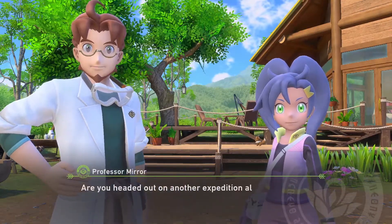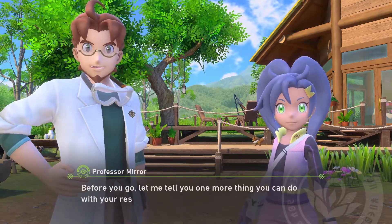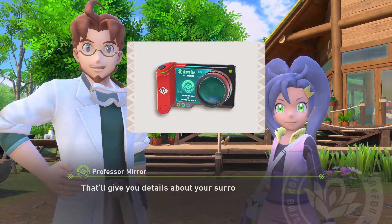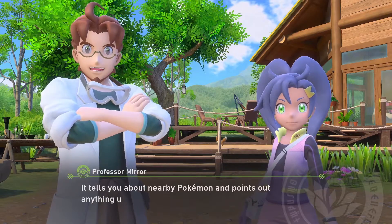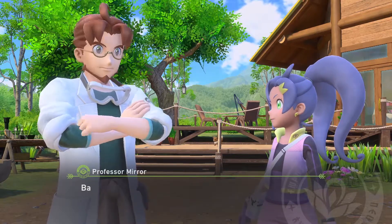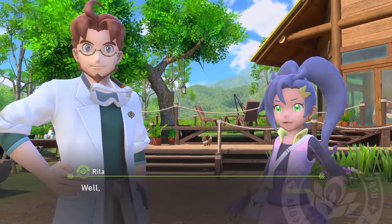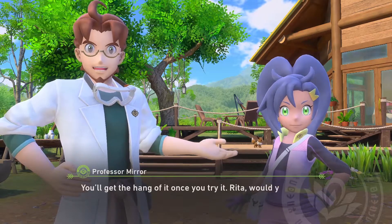The game asks: 'Are you headed out on another expedition already? Before you go, let me tell you one more thing you can do with your research camera. You can run a scan — that'll give you details about your surroundings. It tells you about nearby Pokémon and points out anything unusual.' That seems kind of handy. 'What counts as unusual? You've never given me a solid answer.' 'Basically, anything that makes the system go: check this out.' Well, I guess that's all the detail we're going to get.